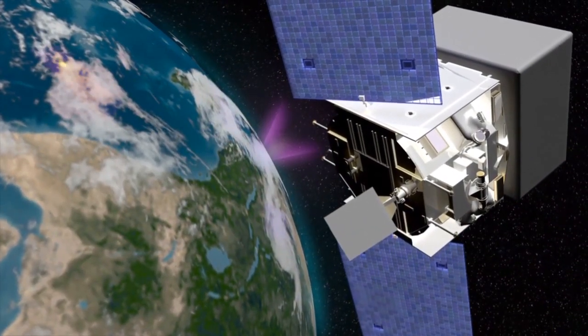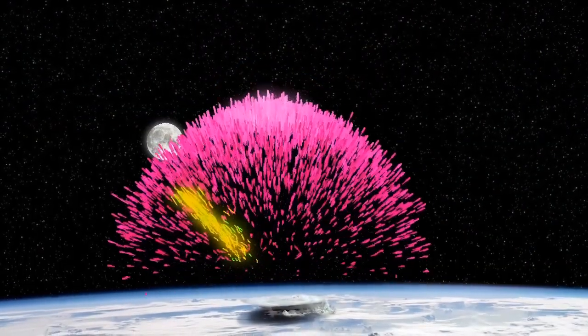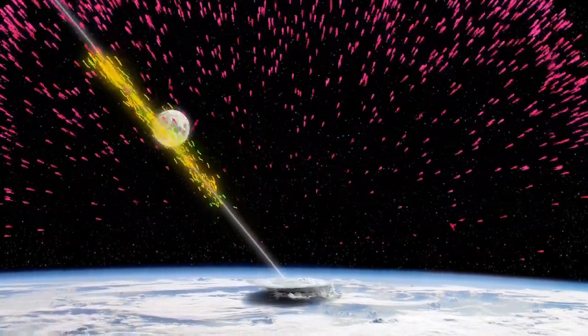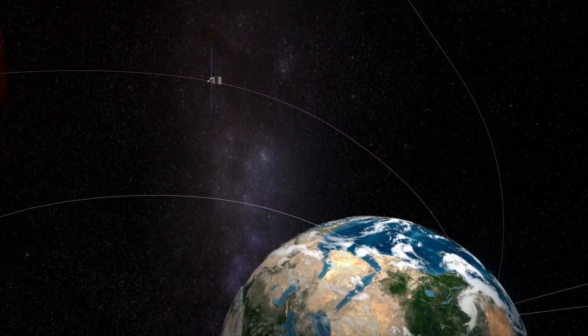The source was a thunderstorm just 3,000 miles away. Earth's magnetic field seems to have corralled about 100 trillion positrons from the storm into a tight beam and funneled them all the way to the spacecraft, explains lightning expert Joseph Dwyer of the Florida Institute of Technology.